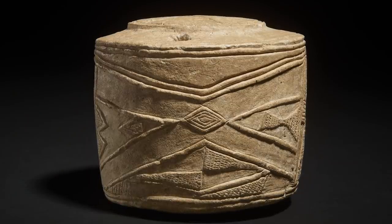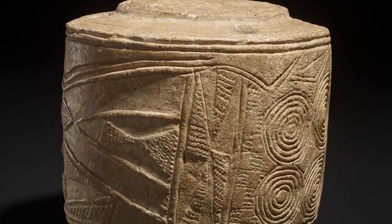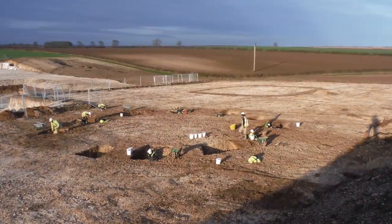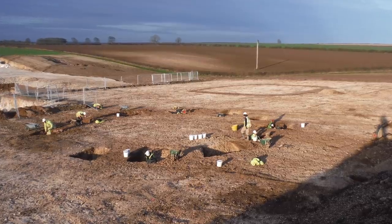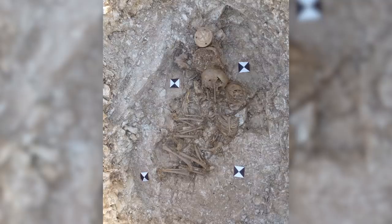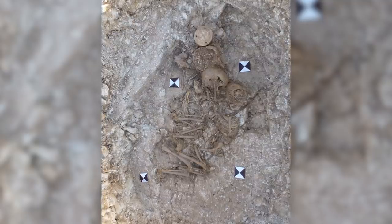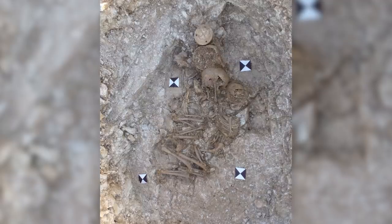This chalk drum has never been shown in public before; its announcement has been a complete surprise to all of us. It was discovered a few years ago during an excavation near the village of Burton Agnes in East Yorkshire. In the center of a large circular ditch called a barrow, they discovered a poignant group of three children's skeletons. To find out more about the dig, I'm catching up with field archaeologist Alice Beasley.